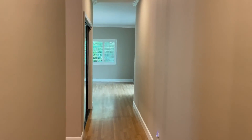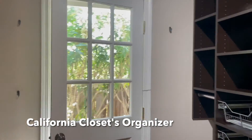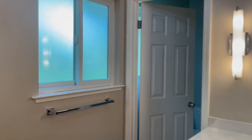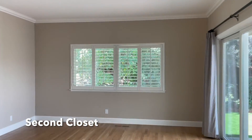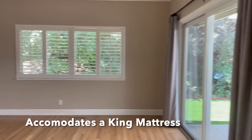Down here we have our master bedroom. The ensuite has separate vanities with storage. There's a large walk-in closet with California Closets organizing system and a side door to the side yard. The bathroom has a large standing shower that's very tall. The primary bedroom itself can easily accommodate a king mattress as well as a separate seating area.